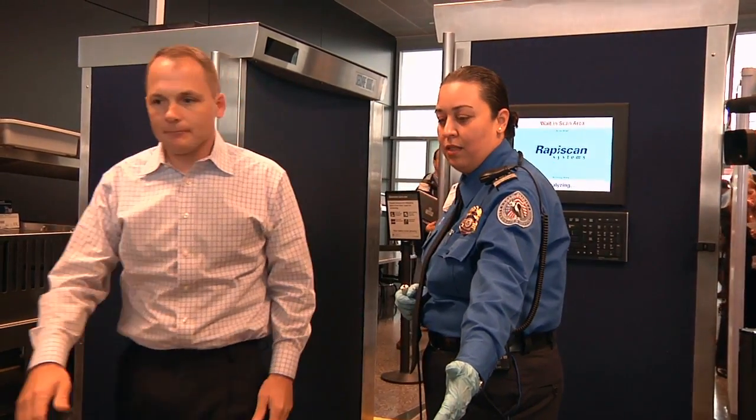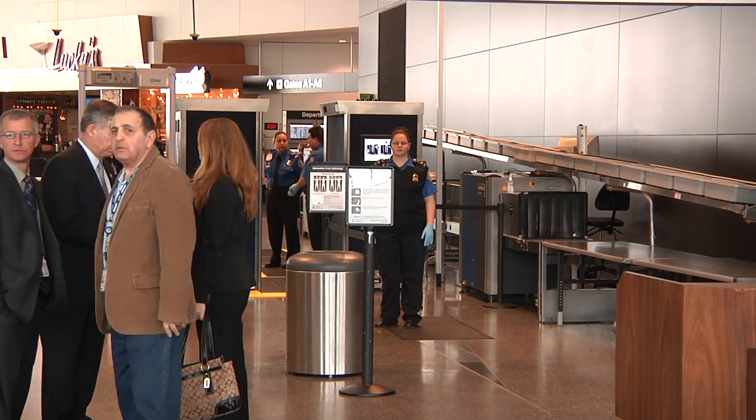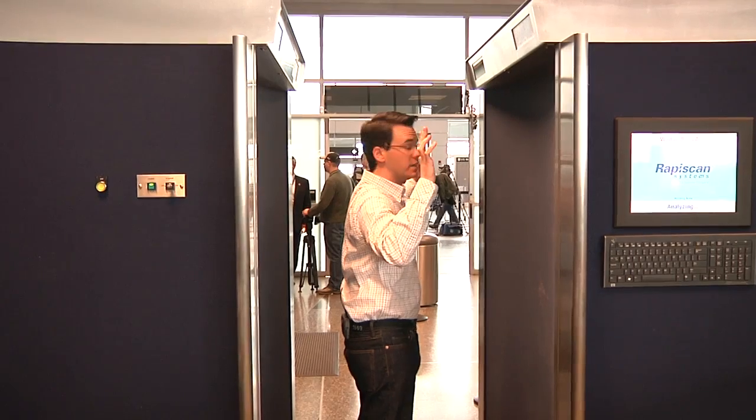Logan Airport became one of the first 11 airports in the country to receive AIT units purchased with money from the American Recovery and Reinvestment Act, which allots $1 billion to the TSA for aviation security projects. This new backscatter X-ray technology machine is one of 450 going into use across the country in 2010, all for the price of between $130,000 and $170,000 each.